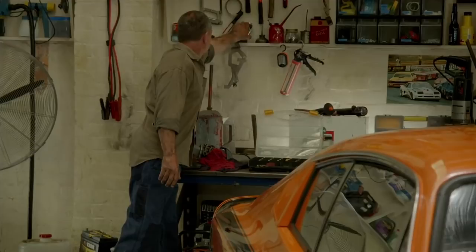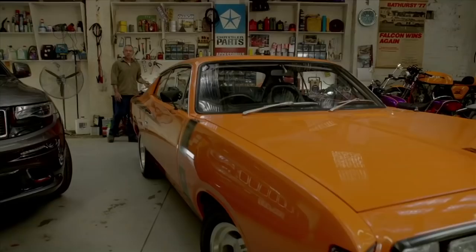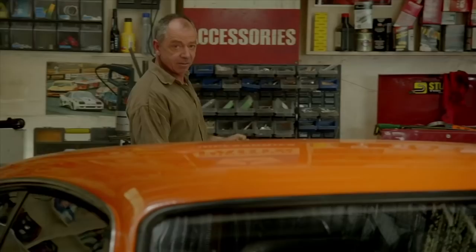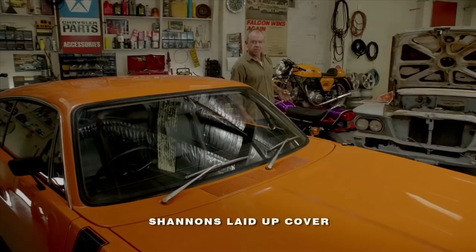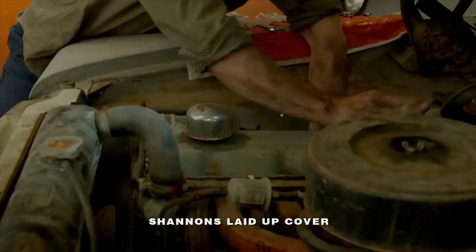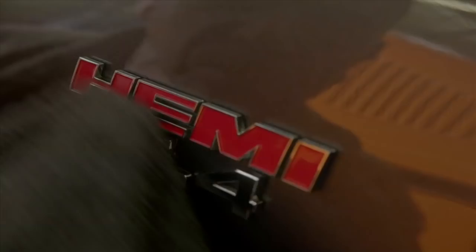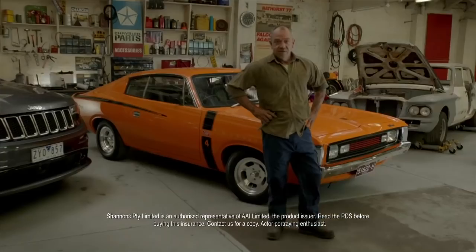I spend a lot of time out here. The RT Charger's the real deal — an E49. I've always got projects on the go, so Shannon's laid-up cover helps protect my restorations. I'm Mopar through and through. It's a passion Shannon's understands. I wouldn't insure my cars and bikes with anyone else. Shannon's Insurance for Motoring Enthusiasts — call 13 46 46 for a quote.